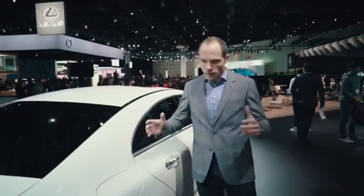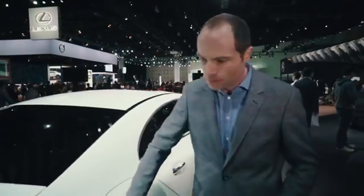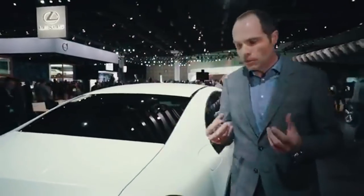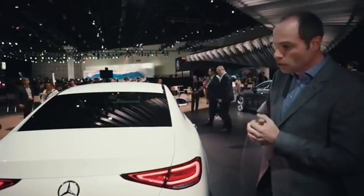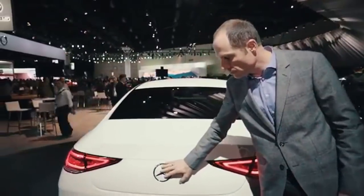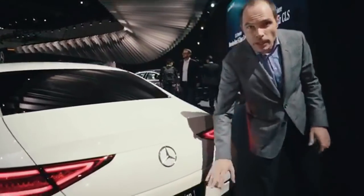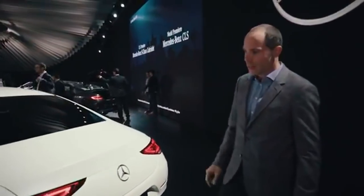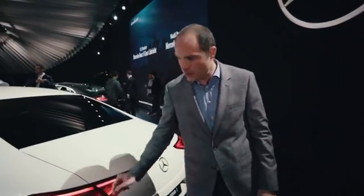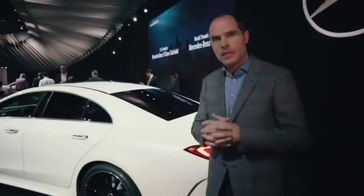If you look at the car from the rear, it really tapers a lot. You get this round feeling and it's definitely a Mercedes and it's a coupe. Compared to the previous generation, we moved the number plate into the bumper. That means we have this very clean rear end with very sharp lights, exactly like on the front.